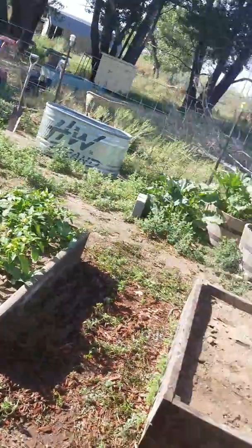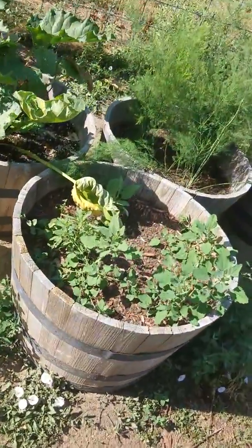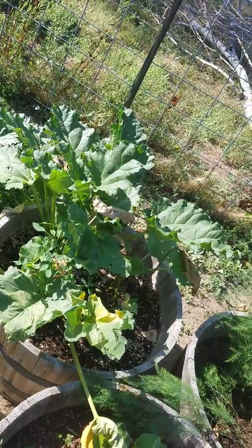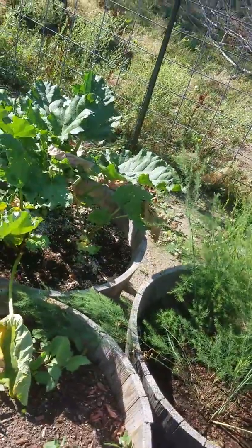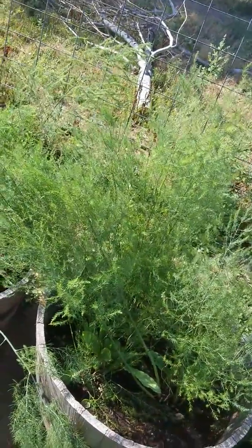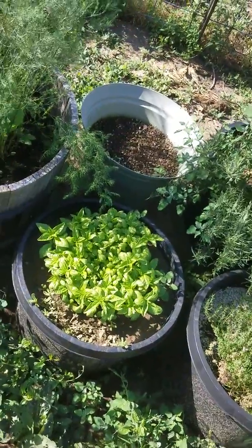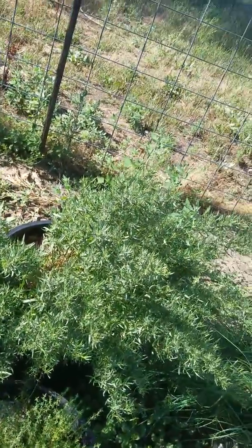Some of my herbs this year were Burpee seed herbs — and there's nothing, just weeds. If anybody can tell me what's going on with this rhubarb, please let me know — it looks great one day and like it's dying the next. Maybe it's root bound and needs to come out of that barrel. The asparagus has the same issue; I keep getting ferns but no edible product, and this root stock is five years old.